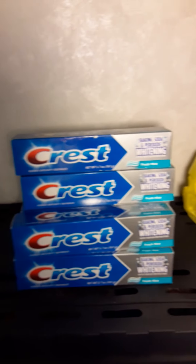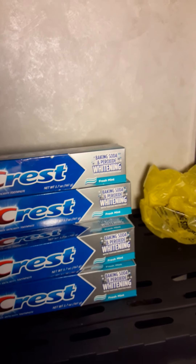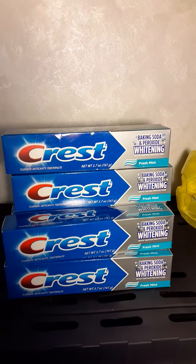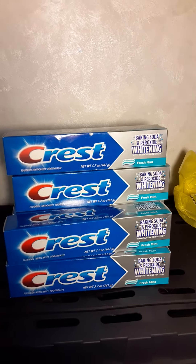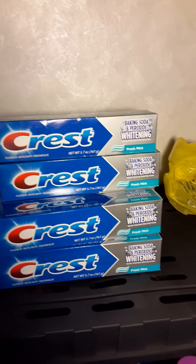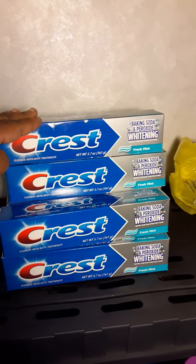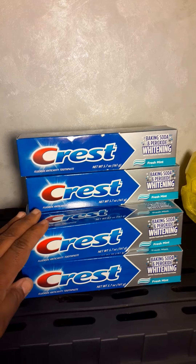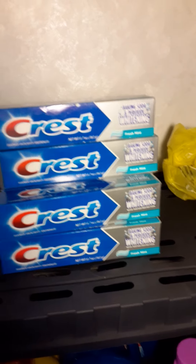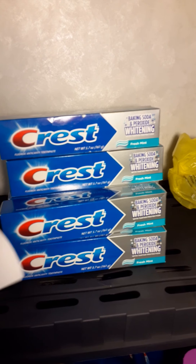It was $1.44 in taxes, so it was $4 before that. The deal was: you're going to use the $6 off of 4 digital, the $5 off of 3 digital, and the $3 off of 2 digital. As long as you get the 5.7 ounce, you're going to get 9 of them, and your total is going to be $4 before taxes.